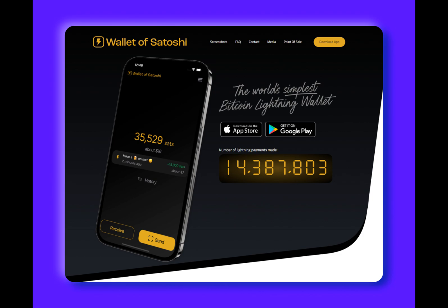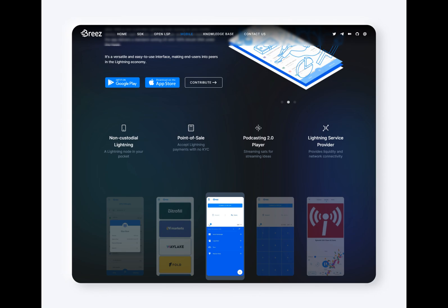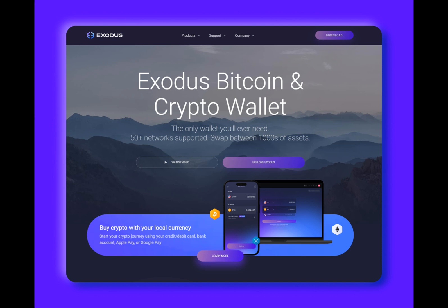It's worth noting that Electrum is more suited for experienced users due to its slightly complex interface and manual input requirements. But once you get the hang of it, it offers great customizability and control over your Bitcoin transactions. Electrum provides a high level of anonymity, customizable transaction fees, and secure multi-signature technology. If you're an experienced Bitcoin user looking for a Lightning wallet that offers flexibility and control over fees, Electrum is a top contender. However, it may require some time to get accustomed to its interface.